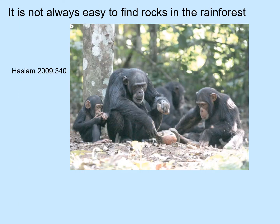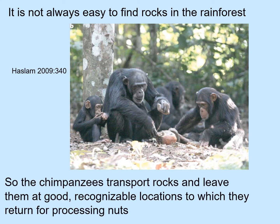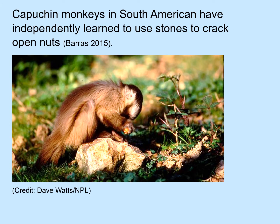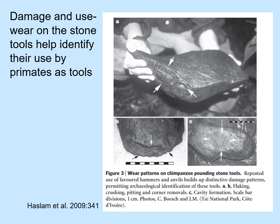Now it's not always easy to find rocks in the rainforest, so the chimpanzees transport rocks and leave them at good, recognizable locations to which they return for processing nuts. Independently, long-tailed macaques on islands in Thailand also use stones, but they use them to crack open shellfish. Also independently, capuchin monkeys in South America learn to use stones to crack open nuts. Damage and use wear on the primate stone tools help identify their use, with arrows pointing to areas of wear and pitting that result from use of these stones as tools.